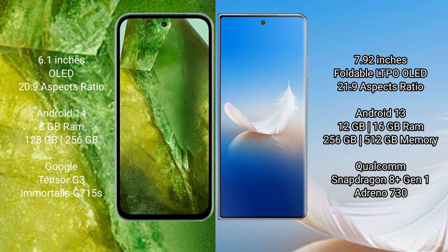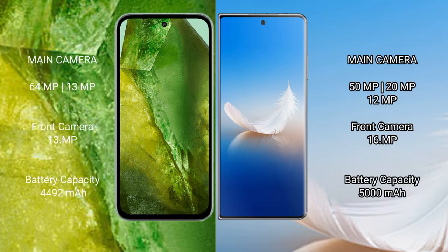Honor Magic VS 2 comes with 12GB or 16GB RAM and 256GB or 512GB internal storage. Google Pixel 8a is powered by the Google Tensor G3 processor with Immortalis G715s GPU. Honor Magic VS 2 uses the Qualcomm Snapdragon 8 Gen 1 processor with Adreno 730 GPU.